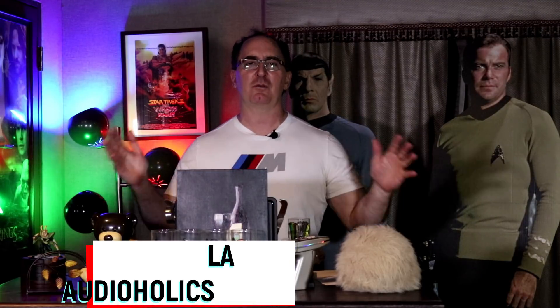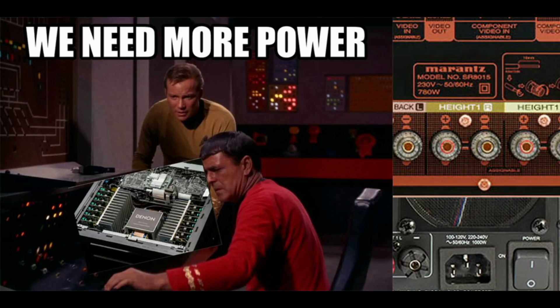Hey folks, I'm Gene Della Sala with Audioholics. Today I'm going to answer the question that's always being debated on the forums. I see people get into fisticuffs like it's a political thread — arguing that a receiver can't put out all that power because the back panel only says 350 or 500 watts, so it can only deliver less than that to your speakers. Well, that's not true, and I'm going to tell you why.